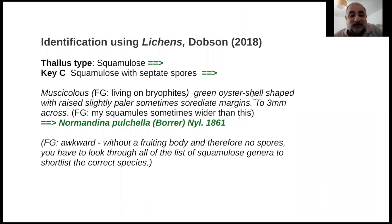I used Dobson to identify it, not tremendously necessary because you can just look through the pictures and find Normandina pulchella - there's not much else to confuse it with. It's squamulose in Dobson's lichen book. You go to KC and it says squamulose with septate spores. This is a slight issue because you have to see the spores under the microscope to understand whether they're septate or not.